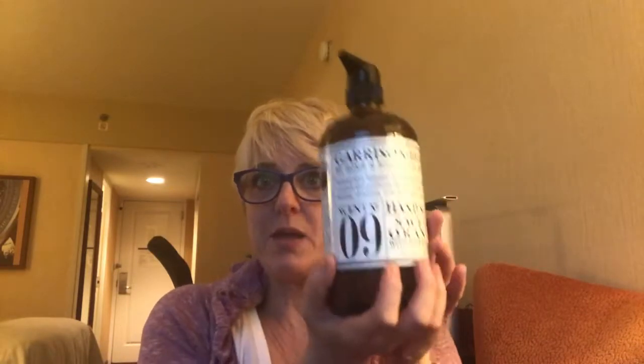You can see pictures on my website teddybearspot.com, which is my home decor and cozy lifestyle website — I'll put the link below. I got this Garrison Home hand soap. I love it, it's huge, it was about six bucks, and it just fits the whole farmhouse modern motif perfectly.